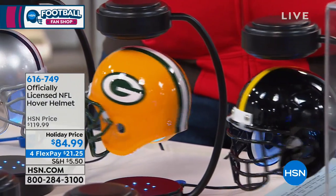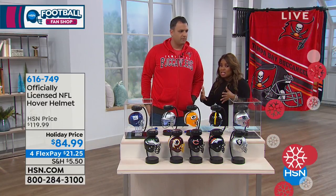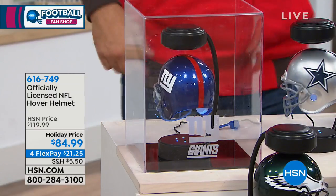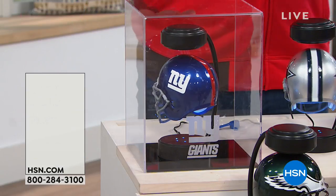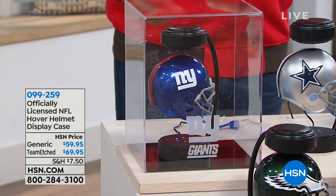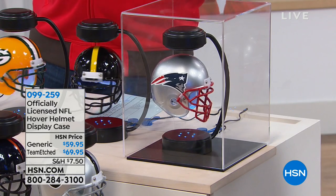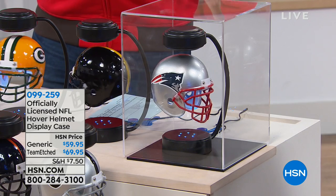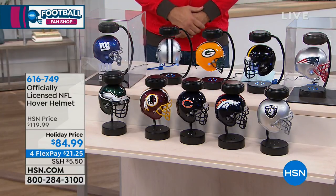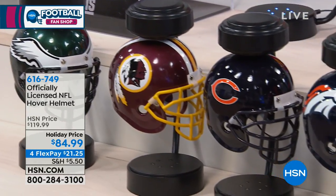It's more compact in size than a larger helmet, so it plays well in various spaces in your home. There are two display case choices: one is the clear generic case, and for an extra $10, you can get one with your team etched in the front. The unplugged helmets you can see on display just have the magnet piece hanging under there — if you turn it off at night, the helmet just displays like that.